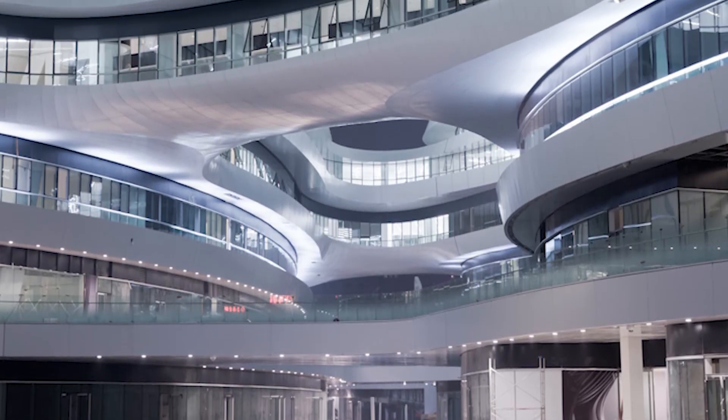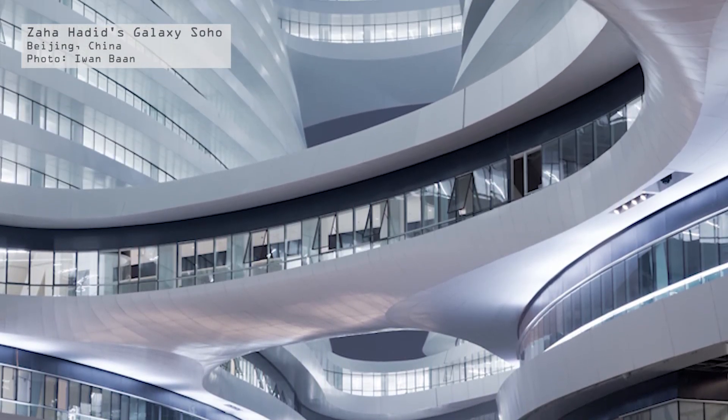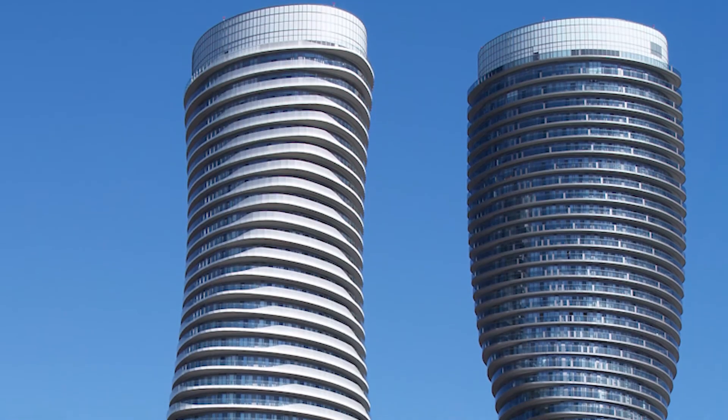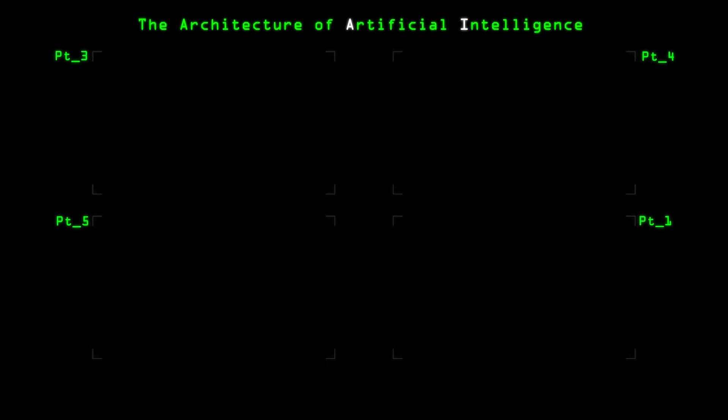Examples of architects adopting these methods include Zaha Hadid's Beijing Tower project and the Absolute Towers in Mississauga, Canada by MAD Architects, among others. Click the top left screen to continue and discover how artificial intelligence and augmented reality are changing how we perceive and engage with architectural designs.